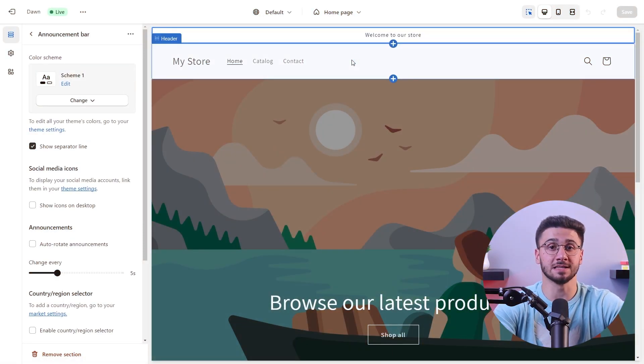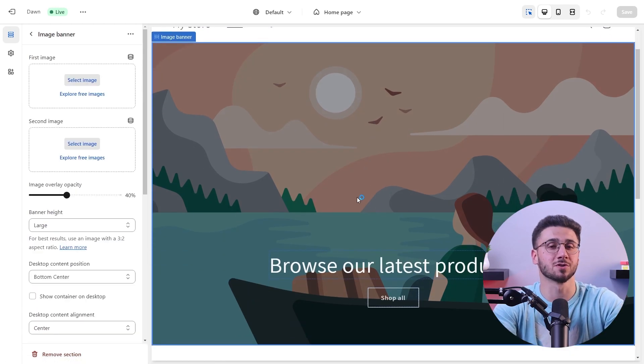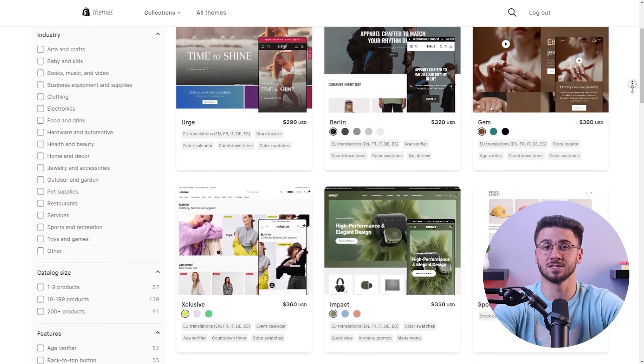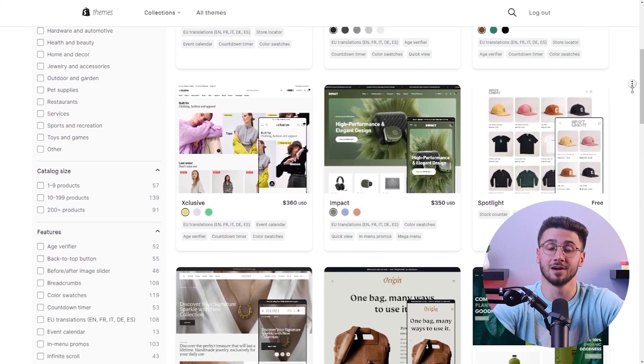Shopify's user-friendly interface takes the stress out of website building, so whether you're a tech genius or a newbie you can easily navigate the platform. You can drag and drop elements, customize your layout, and see your vision come to life with no coding required. With a huge collection of attractive designs, you'll have the perfect match for your brand.